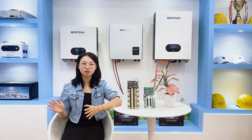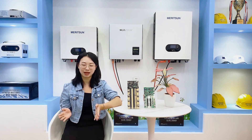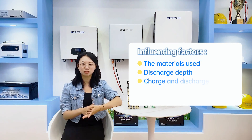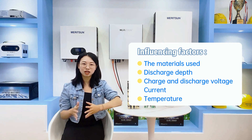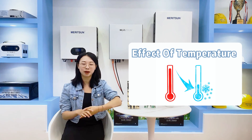When it comes to enhancing the performance of lithium batteries, many factors come into play, including the material used, discharge depth, charge and discharge voltage, and especially the temperature. In today's discussion, our focus will be on the impacts of temperature.